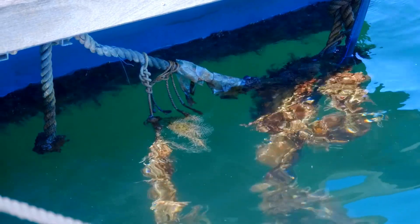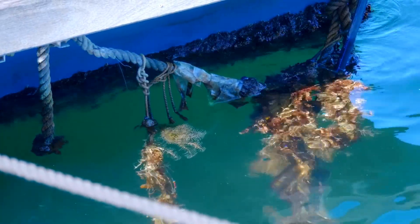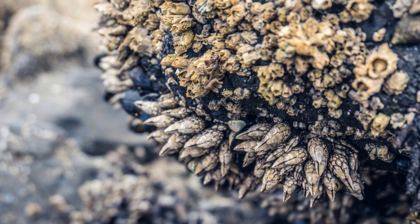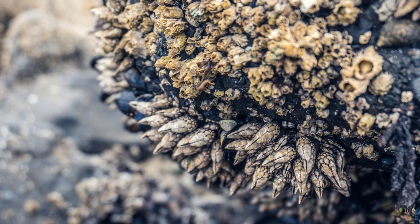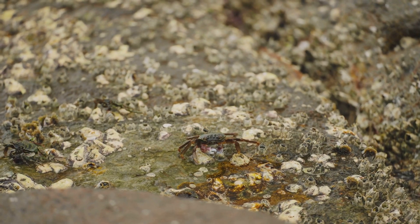So the next time you see barnacles clinging to a rock or a boat, remember the extraordinary journey they've been on. From tiny larvae drifting in the open sea to resilient adults, barnacles are true marvels of nature. Thanks for joining me on this barnacle's journey. Don't forget to like, share, and subscribe for more nature adventures. See you next time.